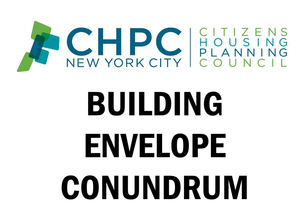If you have any additional questions about the Building Envelope Conundrum Study, please contact Sarah Watson at swatson@chpcny.org. Thank you.